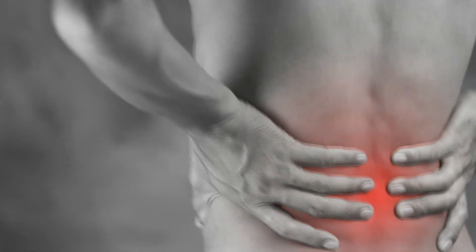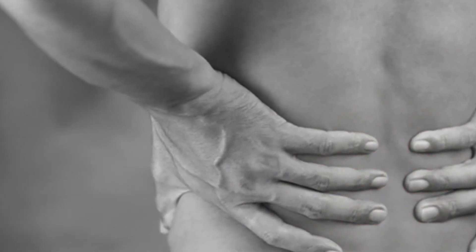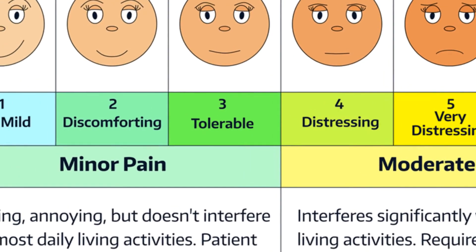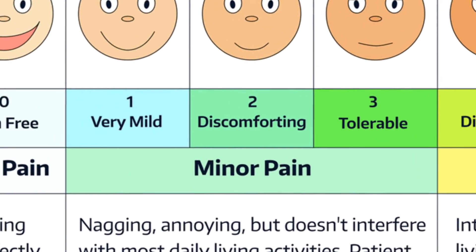Again, I looked for changes in contraction. With the stimulus on, I was looking for the muscle contracting, and there was no contraction. But by that time, on the 8th, it was down to pain level 3. On the 9th, it was down to 2. On the 10th, down to 1.